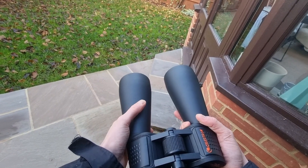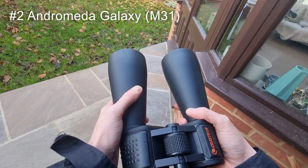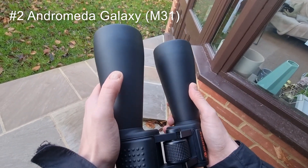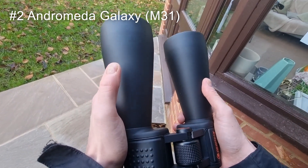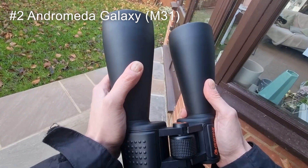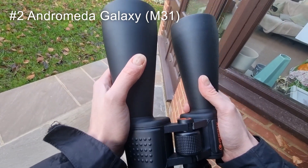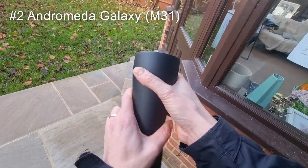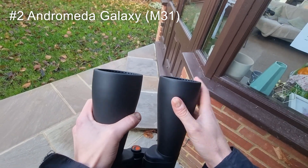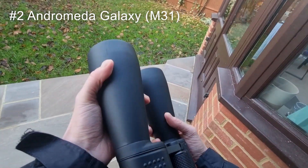Number two is the Andromeda Galaxy, also known as M31. It is the nearest spiral galaxy to the Milky Way, about two and a half million light years away, and it is the brightest external galaxy visible in our night sky. You can start to see the elliptical shape through these 15x70s, which does look really cool.